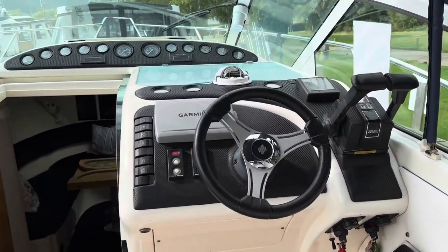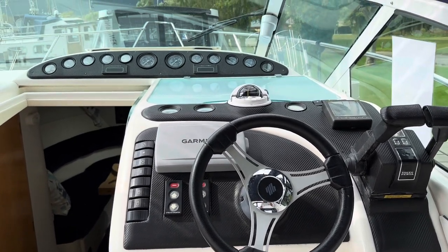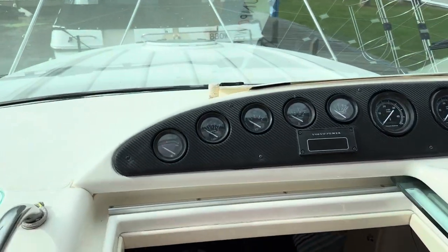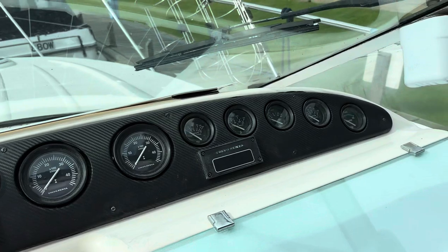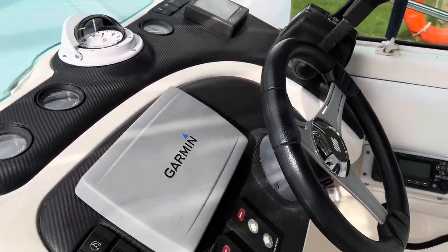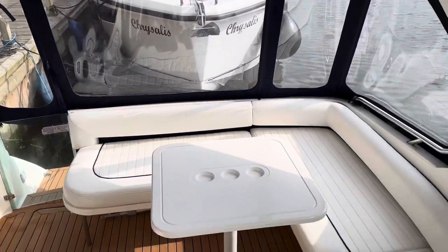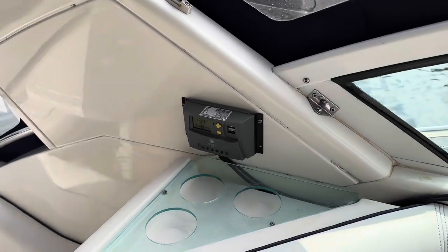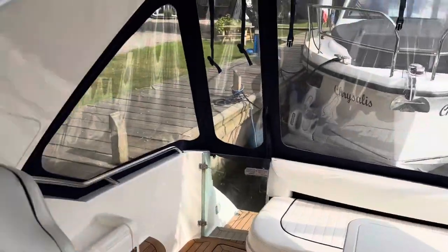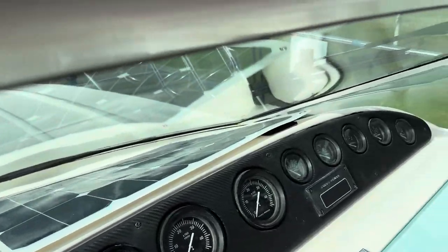The dashes have also been upgraded — wrapped in this carbon fibre style vinyl wrapping. A nice job has been done; all the gauges were taken out and it's been done properly. Looks really smart. You'll also notice there's a solar panel fitted here on the top of the dash, so it's constantly charging.